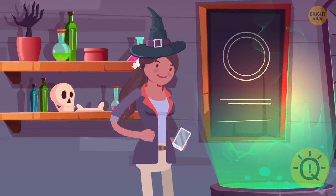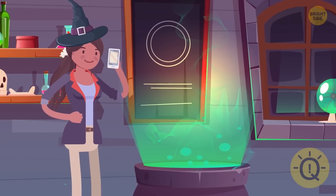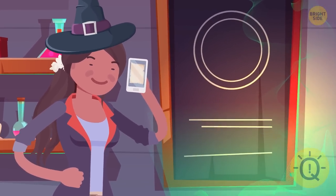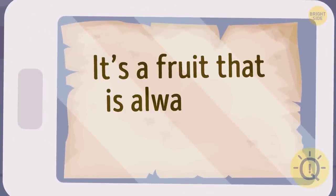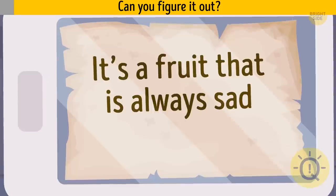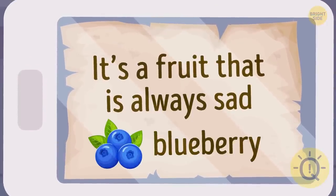Thankfully, Maya saved a screenshot with the recipe on her phone. Now she's making a potion for Sandra. Unfortunately, the last four ingredients in the recipe are encoded. Here's the first one — it's a fruit that is always sad. Can you figure it out? It's a blueberry.